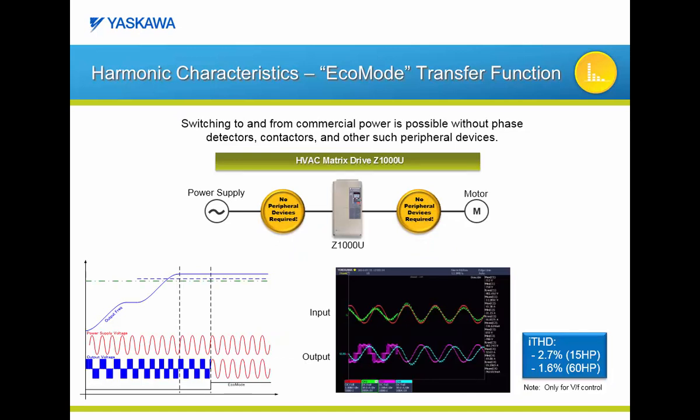The Z1000U's Eco Mode works like a pass-through mode. The graph on the lower left illustrates how this function works. In this Eco Mode example, the Z1000U is programmed with a frequency reference of 57 Hz. The motor accelerates up to 57 Hz, and at 57 Hz the Z1000U's output will begin to synchronize with the input. After a very short period of time, the output and input will be synchronized and the bidirectional switches will stop switching and just pass through the input power. Because of the Z1000U Eco Mode, it is possible to further reduce your current total harmonic distortion to a range from 1.6% to 2.7% without adding any additional components.